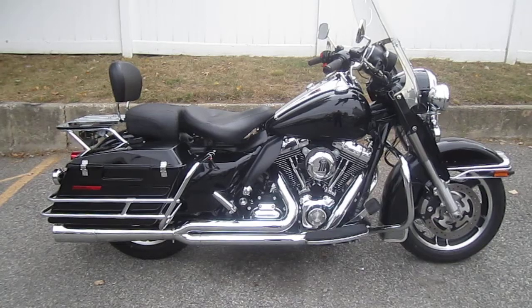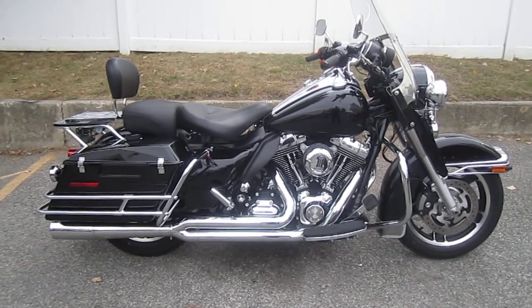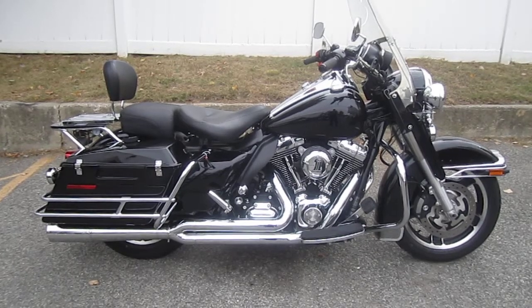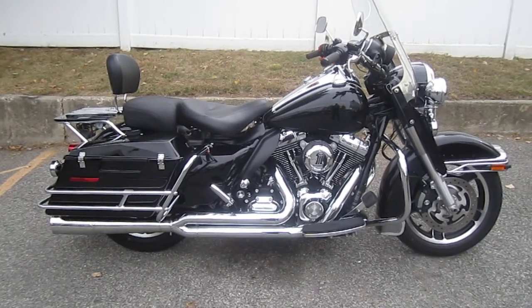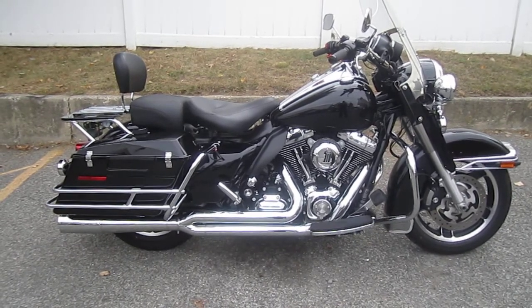This bike only has 7,961 careful miles. This bike is the queen of the prom — you've got to come in and see this baby. It's got Vance & Hines 2-in-1 Pro Pipe, Power Commander 5, high-flow air cleaner with HD No. 1 cover.